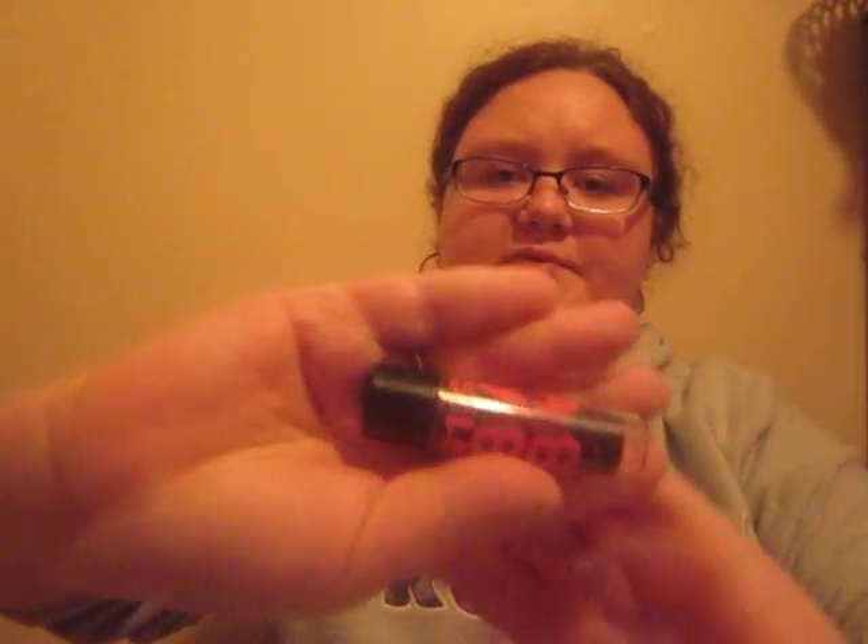My last Bath and Body Works product is this Sparkling Lemon Shallow Pocket Pack. It smells really good — it just smells like lemons. Then I have this Baby Lips, which I guess you would call a chapstick, in Strike a Rose. It's a pigmented one. What I like about it is that it's really, really moisturizing, and I constantly have dry lips.